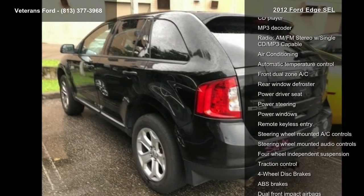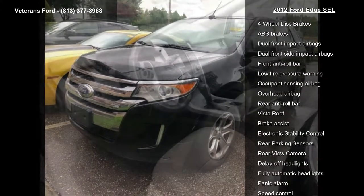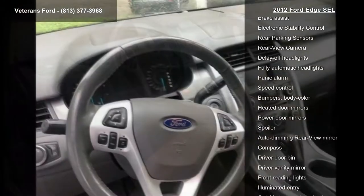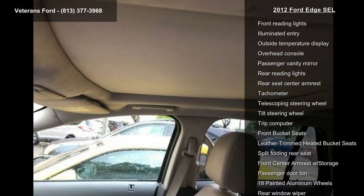This vehicle's top features include Equipment Group 204E, Leather Comfort Package, 6 speakers, AM FM Radio, Sirius, CD Player, MP3 Decoder, AM FM Stereo with Single CD MP3 KPD Equipable, and Air Conditioning with Automatic Temperature Control.